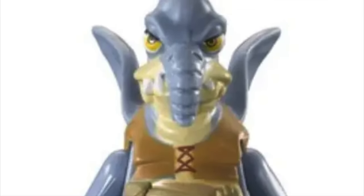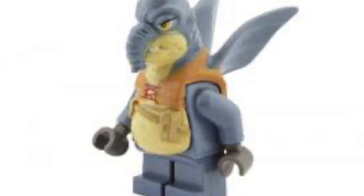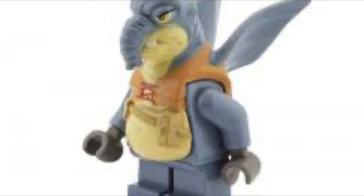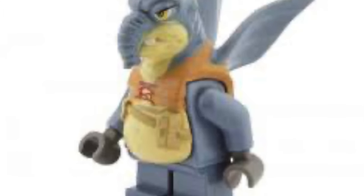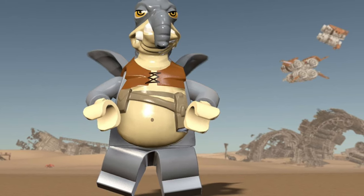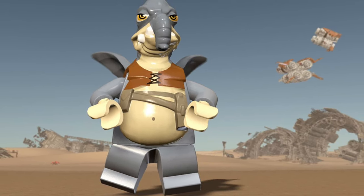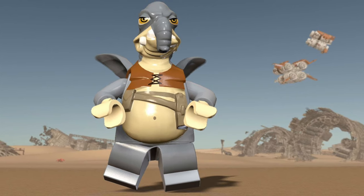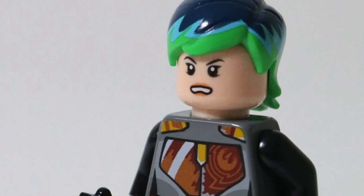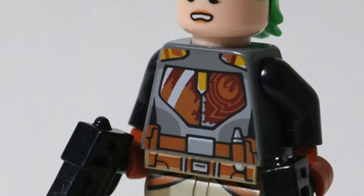Another Phantom Menace minifigure I want is Watto. This minifigure looks really cool — he's very unique, and this is probably my favorite version of the character in LEGO. I was surprised not to see him remade in the new Phantom Menace sets coming in May. It's definitely one I want to add to the collection just because of the uniqueness and the role he played in the prequel movies.